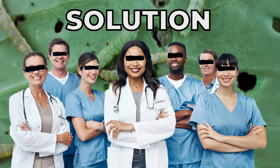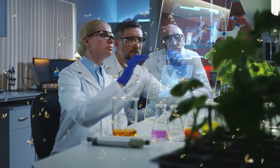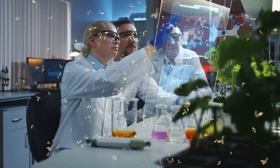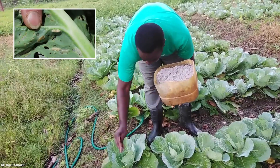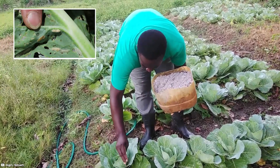But one company might have a game-changing solution — thousands of genetically modified insects that could soon be on farms, ready to fight back. Until then, farmers are left battling this resilient pest with limited tools.